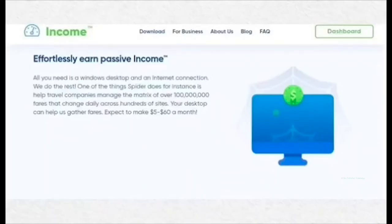Number 3: Income Spider. This application currently supports only Windows OS PCs; applications for Mac, Linux, Android and iOS are coming soon. The pay for 1GB of internet consumed varies from country to country — it pays $1 for those in America and $0.50 for those in Canada, France, Germany.